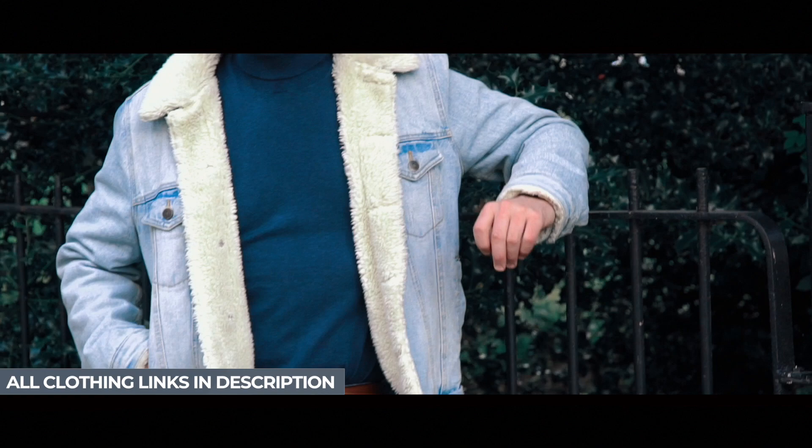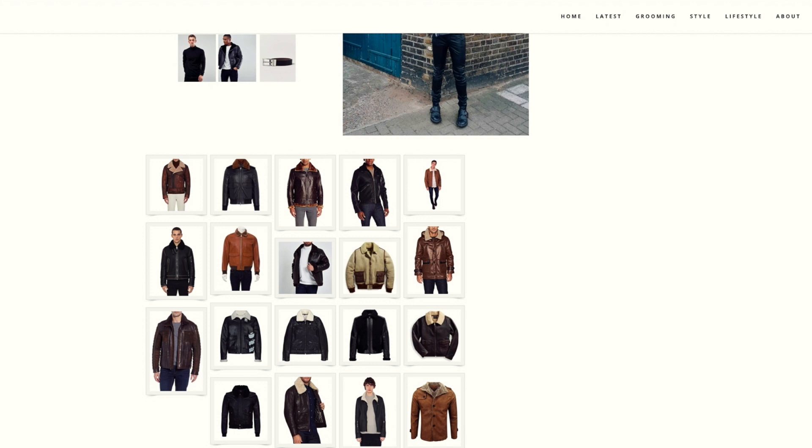There is a full blog article at manforhimself.com — it will be linked up there. I've got loads more styles with prices for all different budgets, so you can check them out. My first one is probably actually my most favourite out of all of these.